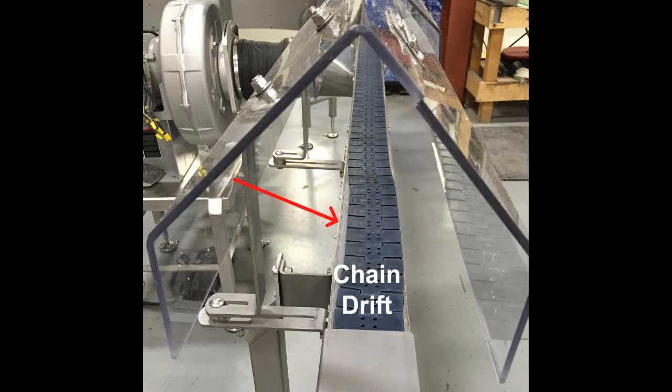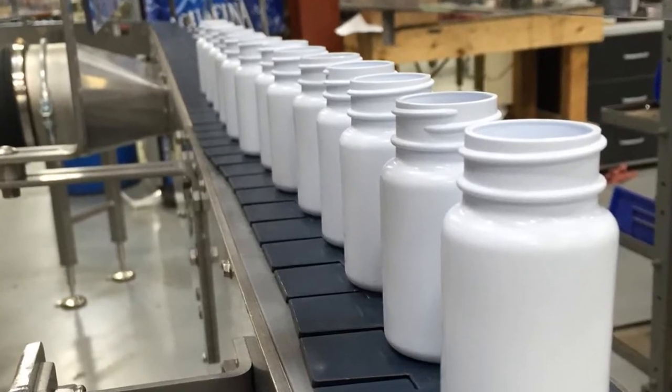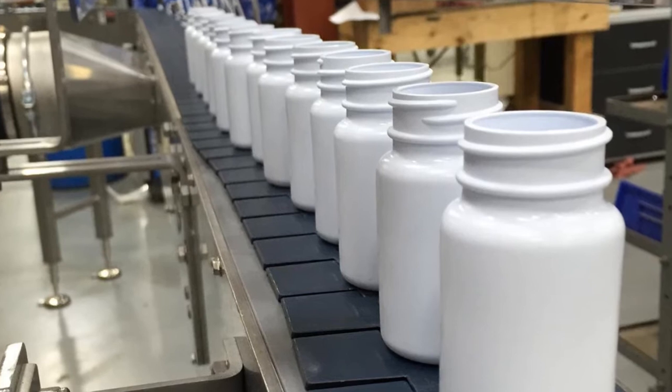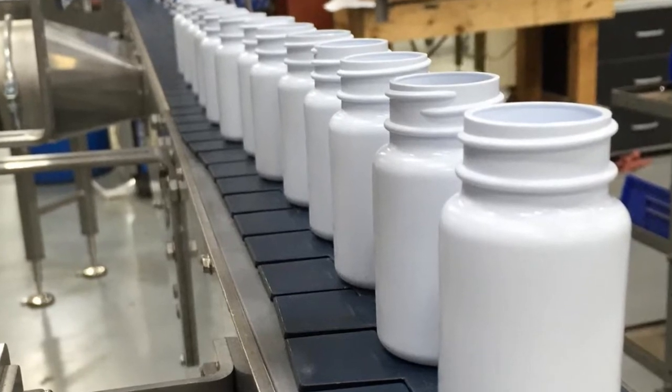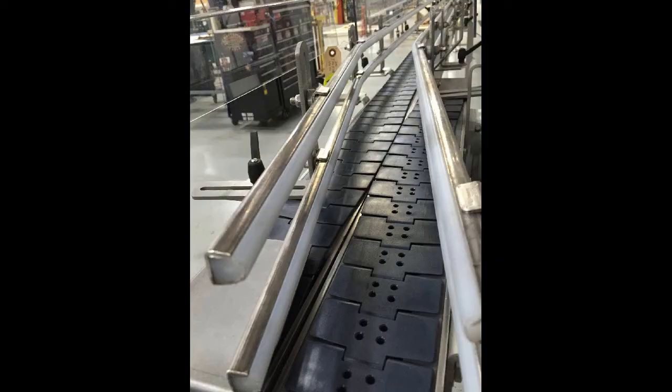Chain drift technology, as shown here, is a special option used to help minimize the distance between tabletop chains that are supported by separate conveyor frames. Two chains used in the same conveyor frame form a parallel transfer to provide a seamless, smooth transition from vacuum to non-vacuum chain.